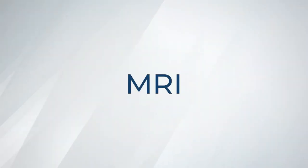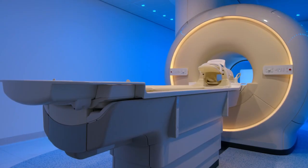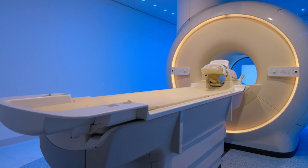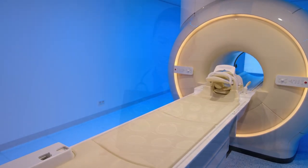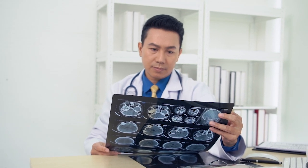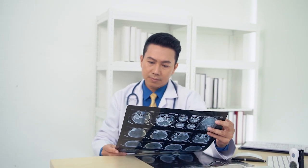MRI is a shorter name for Magnetic Resonance Imaging. It is a really big camera that uses magnets to take pictures of the inside of your body. These pictures will help your doctor understand why you may not be feeling well.